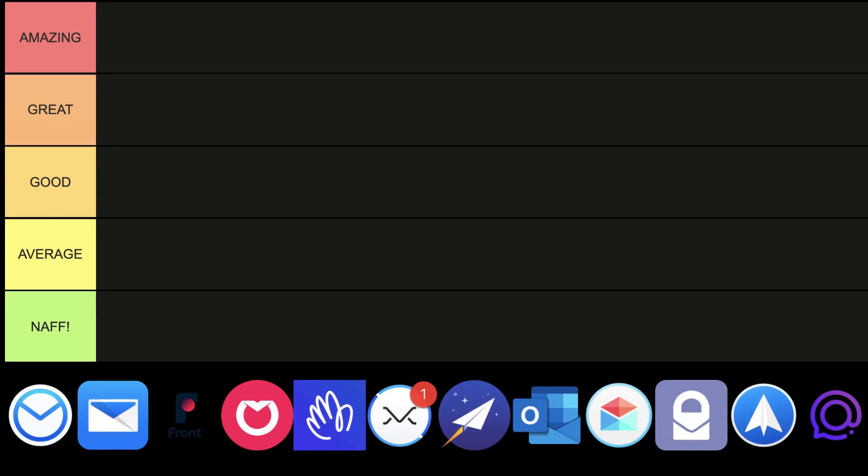So as you can imagine, like we did last time in the note-taking one and to-do list app one, we rated them based on five levels: amazing, which is brilliant; great; good; average, sort of middle ground; and naff, which is an English term for rubbish.